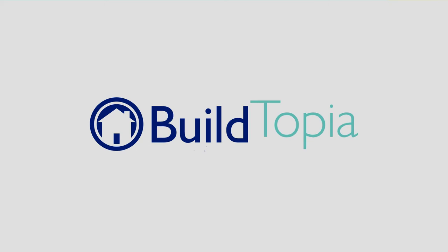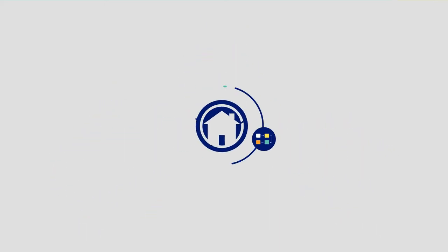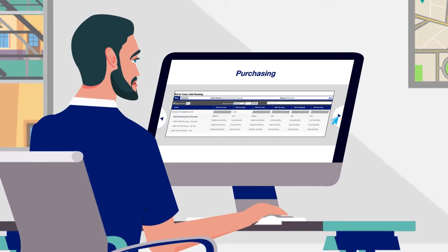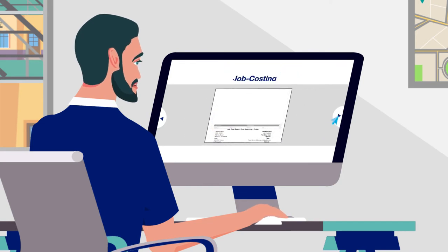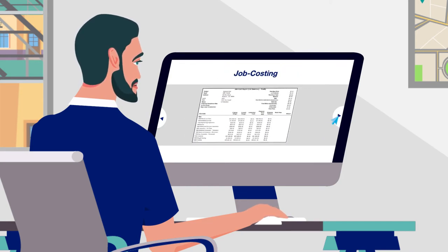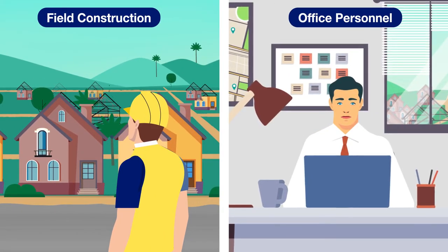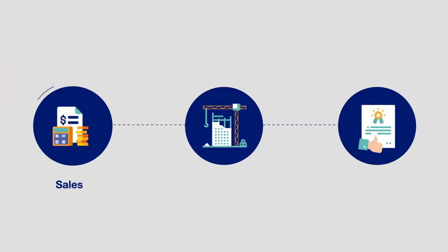With Buildtopia, you can effortlessly bring all tasks, processes, and workflow together as a single all-in-one system — with purchasing, project management, reporting dashboards, design studio, and job costing technology all built in. Our web-based, easy-to-use construction software keeps you connected to staff, trade partners, and buyers throughout the entire sales, construction, and warranty process.